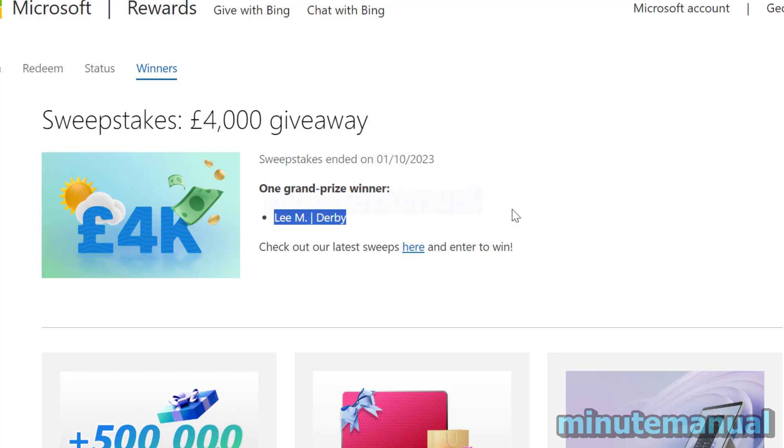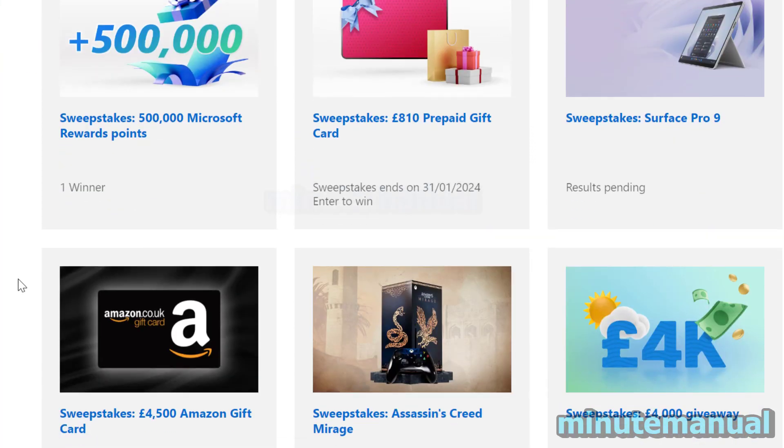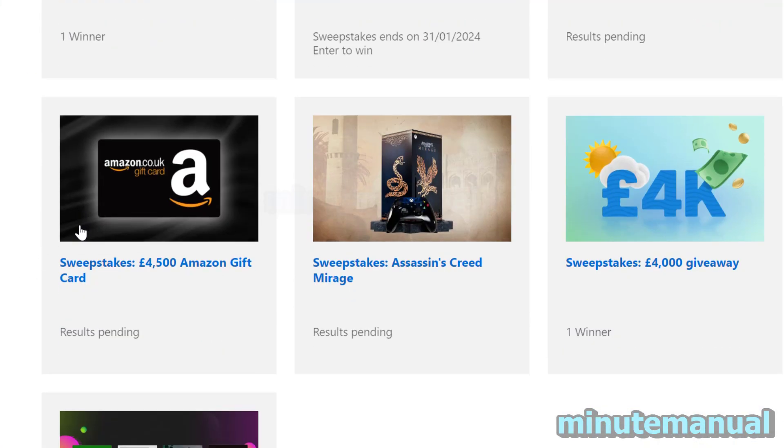You'll also get an email to let you know that you've won, so be sure to check your emails. Make sure you are checking the emails for the account that you entered the sweepstakes with, just in case it tells you some important information should you win. So keep an eye on that.